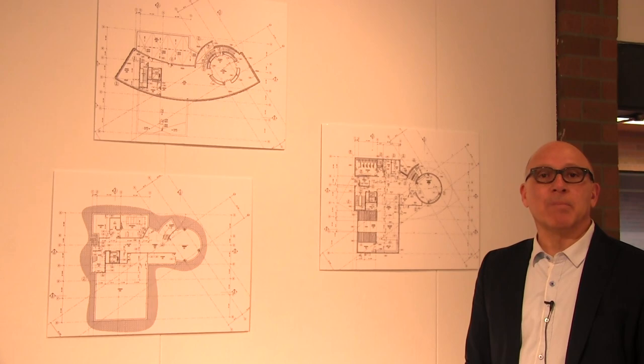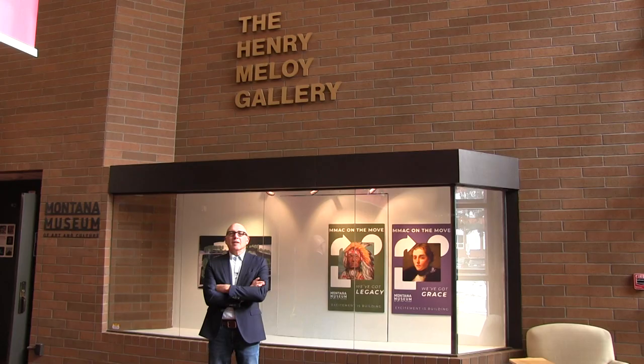Thank you for joining me on this journey through our moving process. I hope you've enjoyed seeing the complex but important and interesting work that our volunteers and staff have been doing at the MMAC to get ready for our fall opening. If you're interested in joining our volunteer crew — this cadre of wonderful people, students, and staff who are processing this collection — let us know and we'll get you signed up. Remember, we're only processing between 350 and 400 works of art right now; the rest of the collection, close to 12,000 objects, will be processed over the course of two to three years.